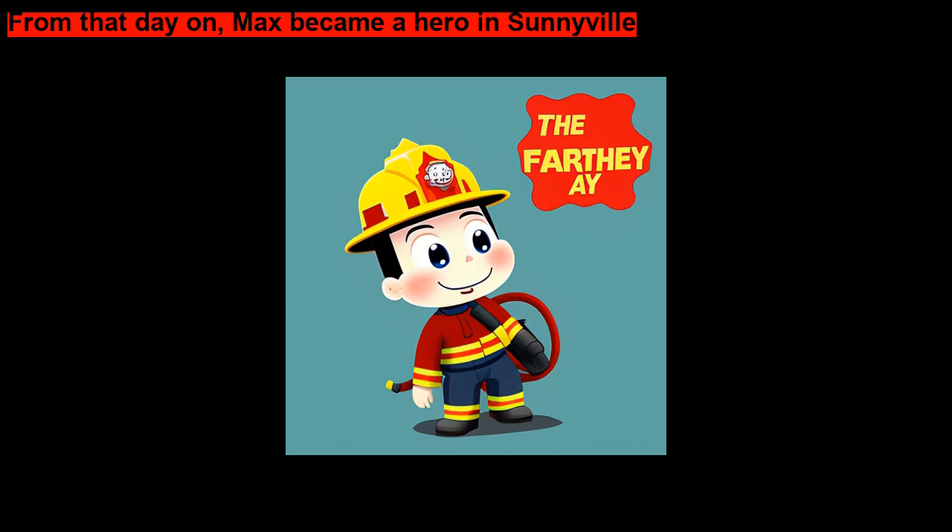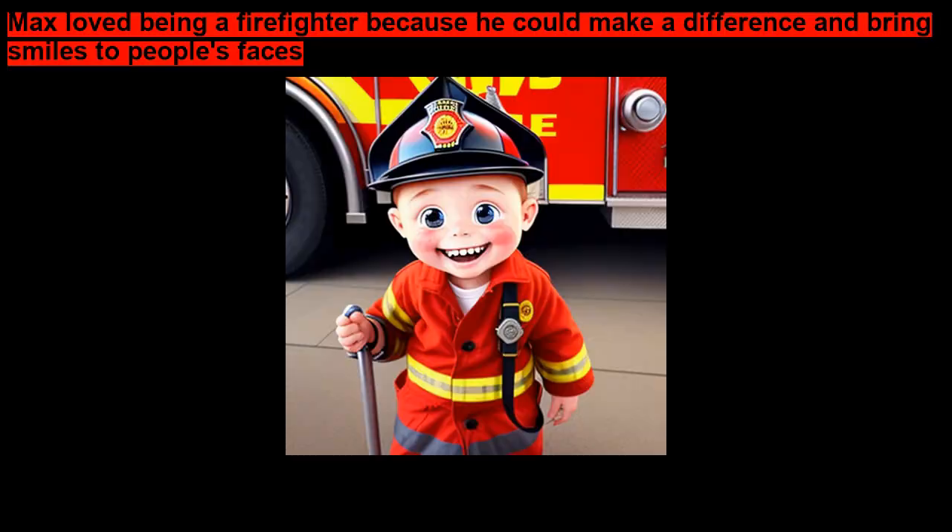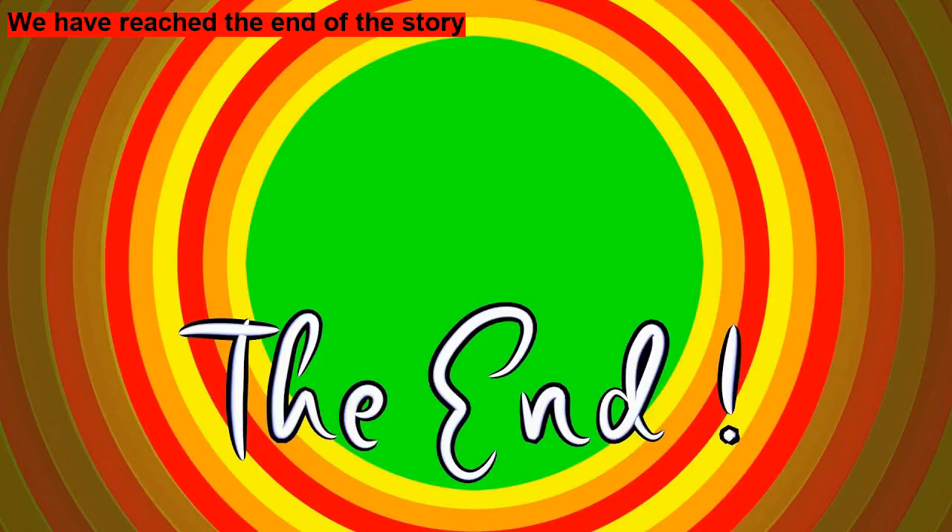From that day on, Max became a hero in Sunnyville. Whenever there was a fire, people knew they could count on him. Max loved being a firefighter because he could make a difference and bring smiles to people's faces. The End.